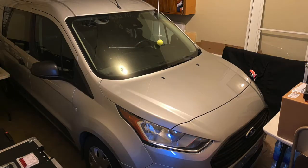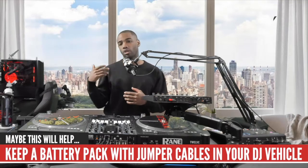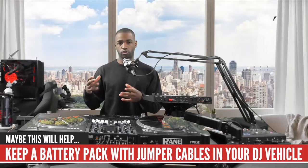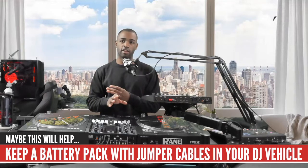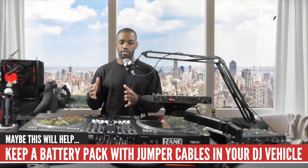I go to start the van and I hear that sound everyone hates — dead battery. I realized that when I got out of the van I must have flipped the high beams on, so I had no battery. I looked into jumping it — I have jumper cables — but the way the Ford Transit's battery sits it's really tucked underneath, and I didn't want to waste time on that because the clock was already ticking and I was already late.